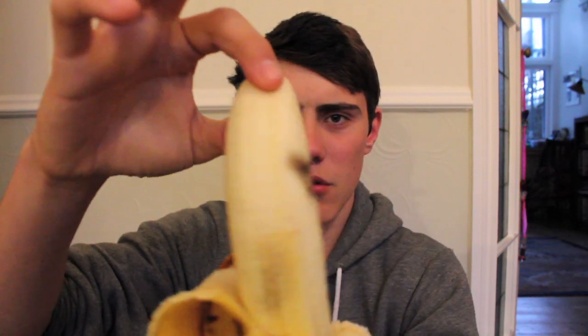Now this is the banana and as you can see it's double, which is really bloody strange and it's pretty damn awesome. So there was my Siamese banana.